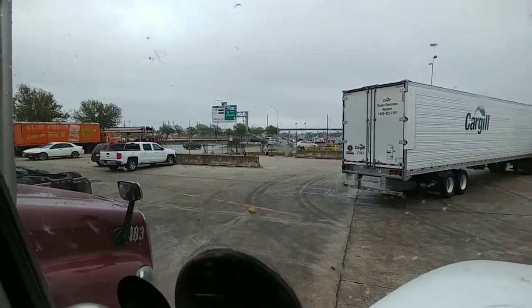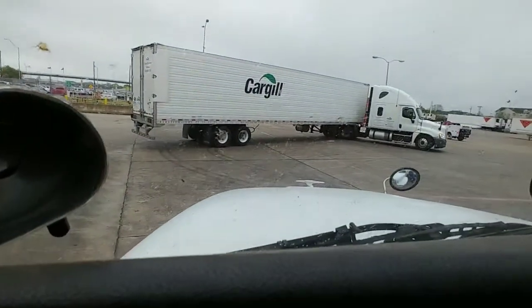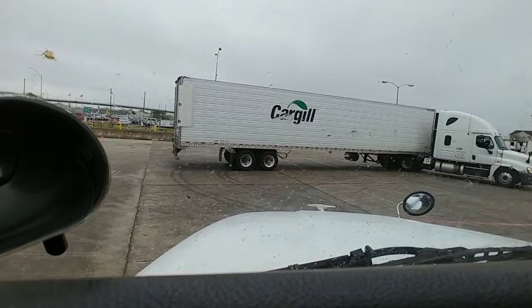Right by that concrete barrier right there — that one had the back end tight. Pretty tight, but got it in one shot.